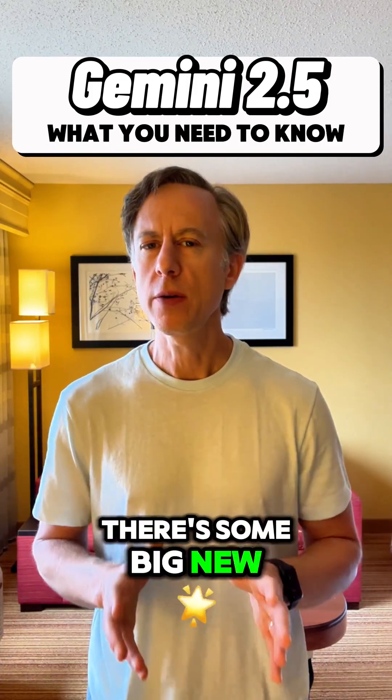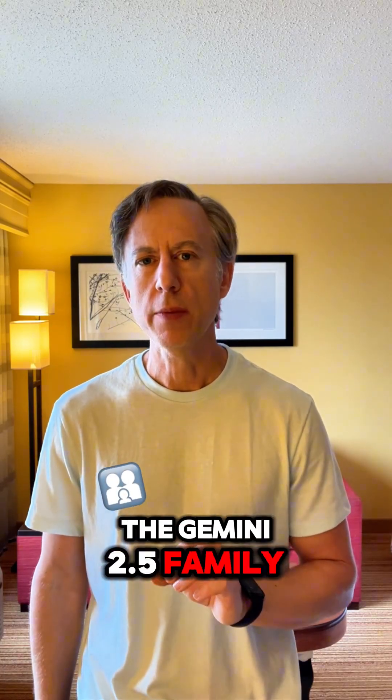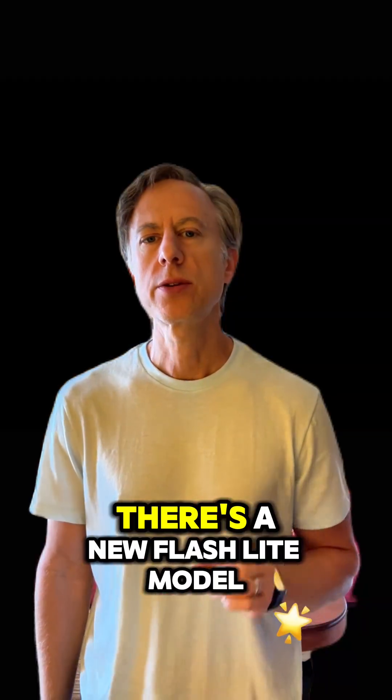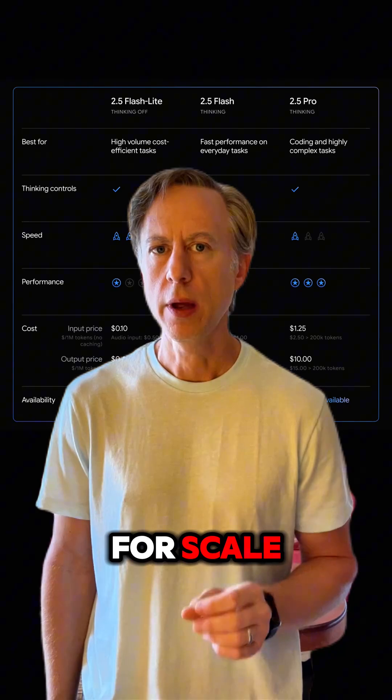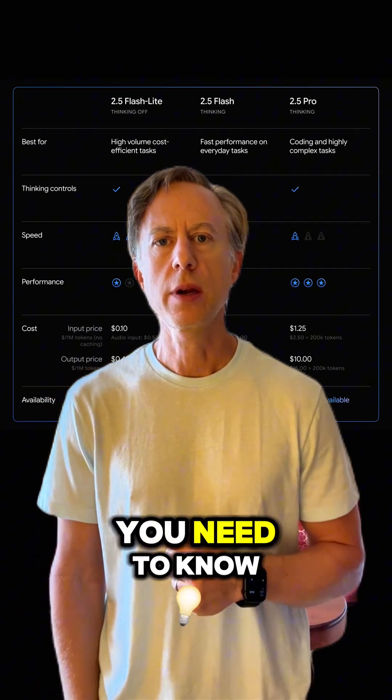Hey everyone, there are some big new updates today that I'd love to share with you for anyone building AI in Google Cloud. The Gemini 2.5 family just got a major update. There's a new Flash Lite model for scale, and Flash and Pro models are now generally available. Let's break down what you need to know.